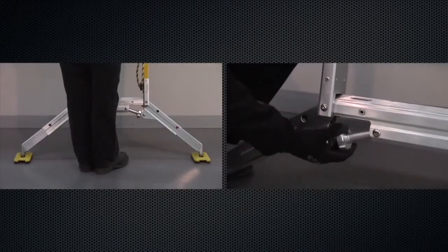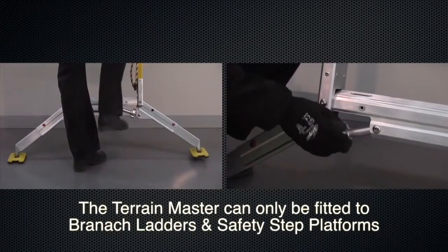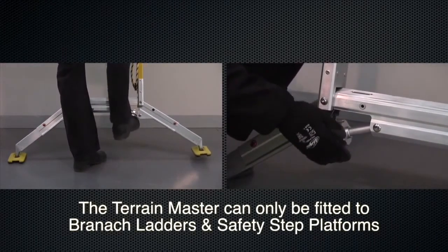Cogs on each leg allow the levelling function for uneven ground. The Terrain Master can only be fitted to Brannock ladders and safety step platforms.